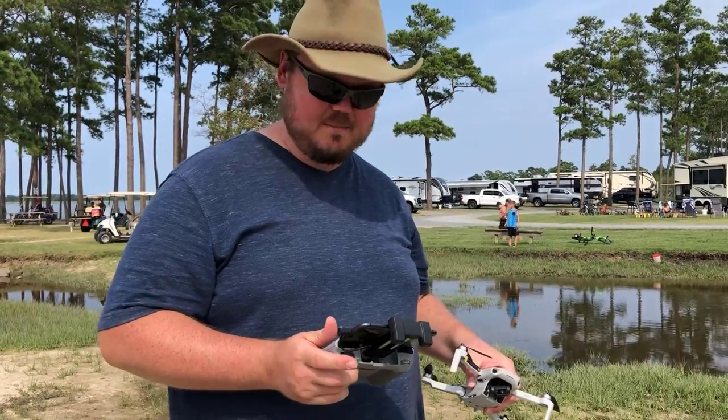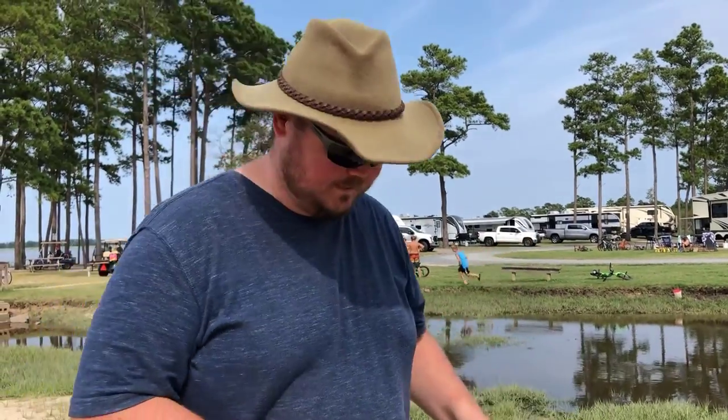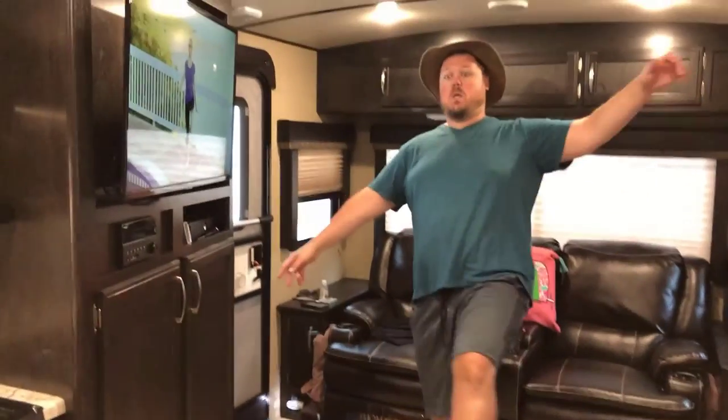This is so much better than our other drone, but I'm glad I learned on the other drone because this one's too expensive to lose, or crash into things, or crash into Porsches. We'll never make that mistake again.